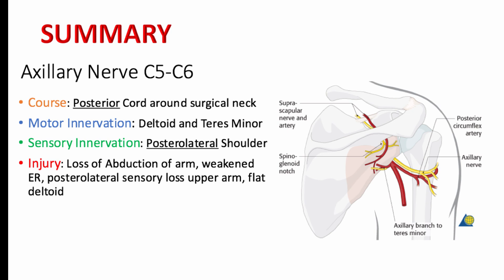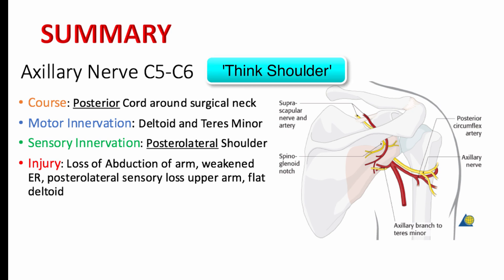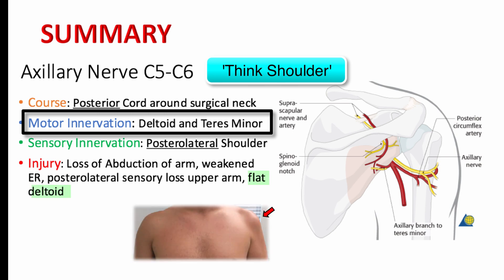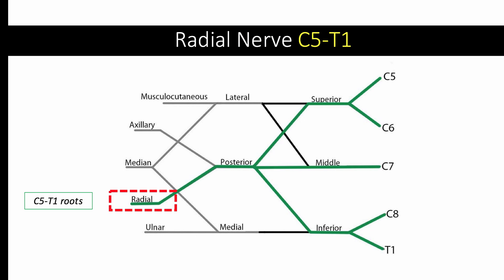Let's summarize. When you see or hear axillary nerve, think shoulder. It innervates the deltoid and teres minor, responsible for abduction and external rotation of the shoulder. It provides sensation for the posterior lateral aspect of the shoulder. And remember, vascular injuries can happen with surgical neck fractures.